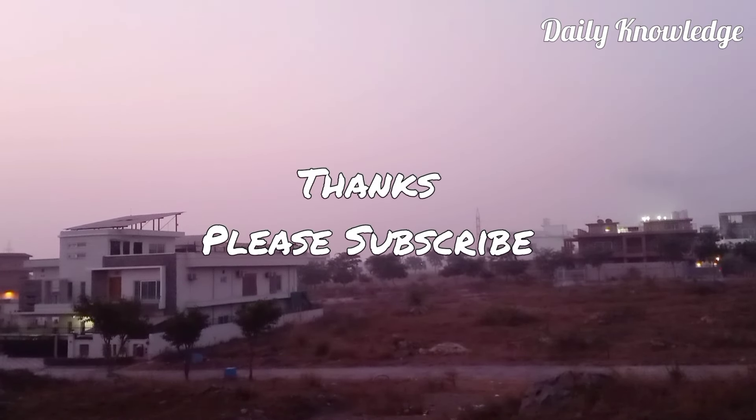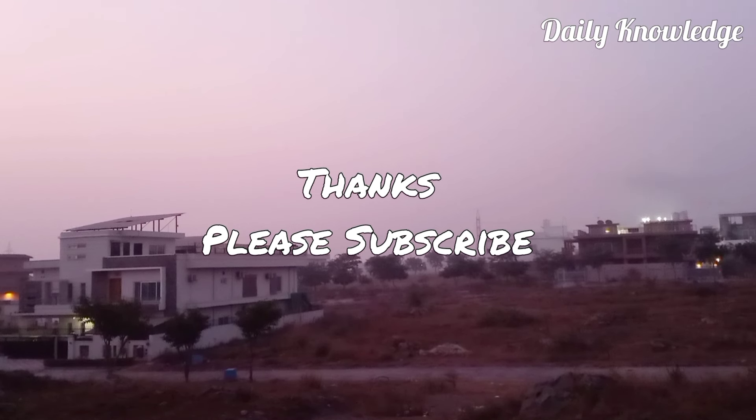OK friends, thanks for watching. Please like, share, comment and subscribe to my YouTube channel for more informative videos.